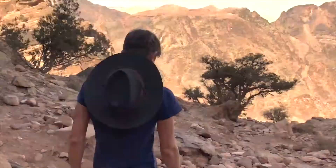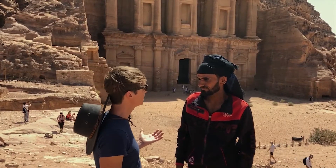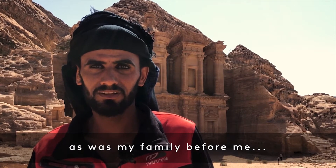While Petra is a hot tourist destination for the rest of the world, to the local Bedouin it's something else entirely. When asked what Petra means to him, Bedouin guide Salame simply said: 'We live here. We're here.'